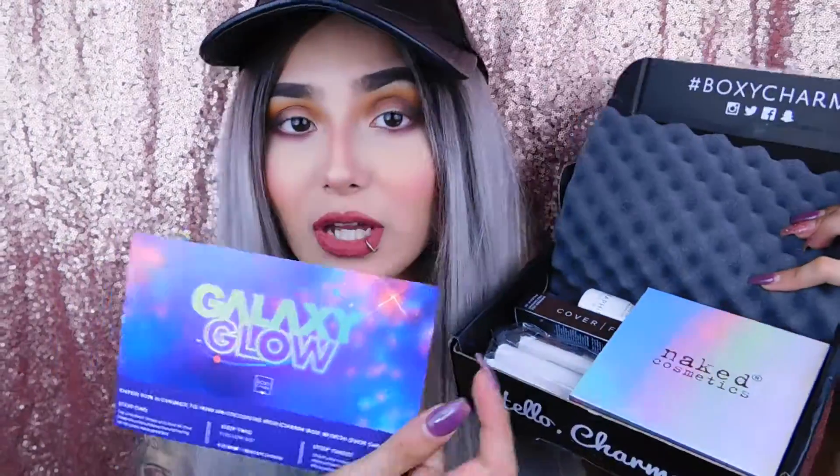Hey guys, welcome back to my channel, it's Chua. Today we're going to be doing the February BoxyCharm unboxing. I know I've been just doing unboxing and review videos. I will have a tutorial coming up this weekend, I promise. Anyways, I put some of my makeup on and I'm going to test out the rest of the stuff on my face. BoxyCharm every month is $21 a month for five full-size products. You get a card with all the stuff that tells you the regular retail prices and all that. If you want to see what's in this box and me playing with it, just keep on watching.